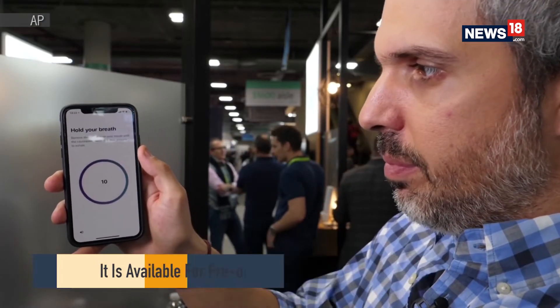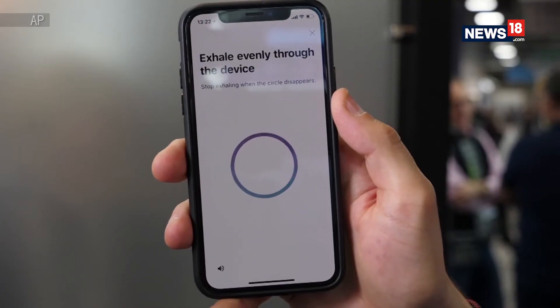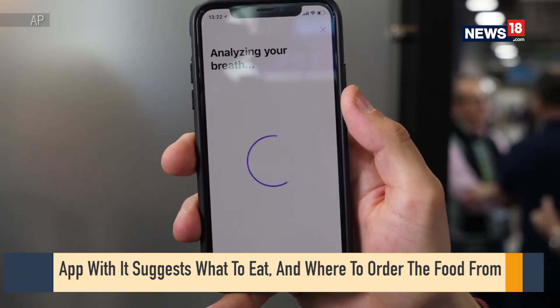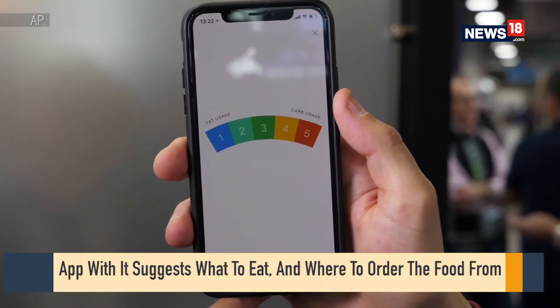The main thing we measure is carbon dioxide that the body produces — CO2. We also measure other things like flow and temperature, but according to that CO2, we know what's going on in your body.